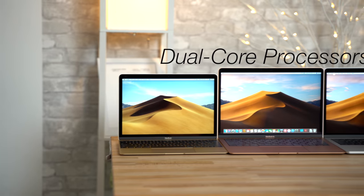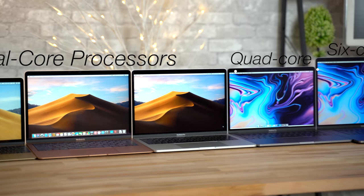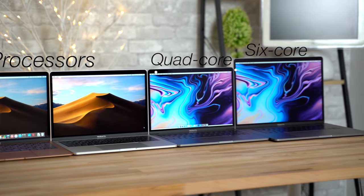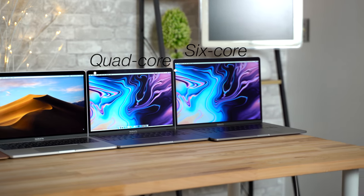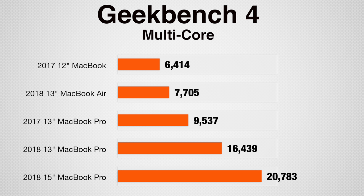Let's talk about performance, starting with processors. All models except the Touch Bar MacBook Pros have dual-core processors; the 13-inch Touch Bar MacBook Pro gets a quad-core processor, and the 15-inch model gets a 6-core processor. Looking at raw processing power with Geekbench 4, there's a small performance spike with the non-touchbar 13-inch MacBook Pro, and a huge increase with the Touch Bar MacBook Pros thanks to the extra cores.